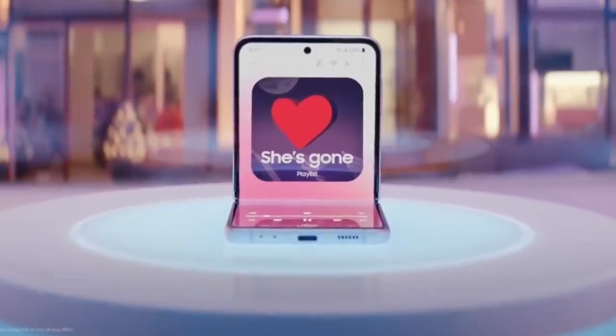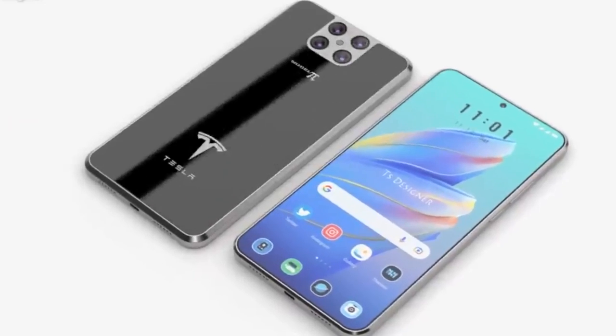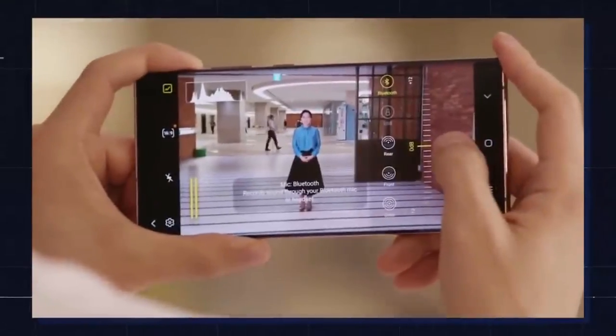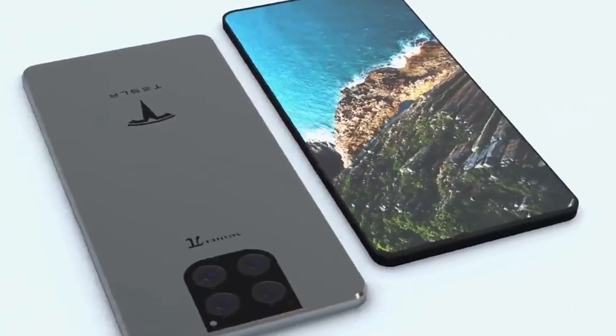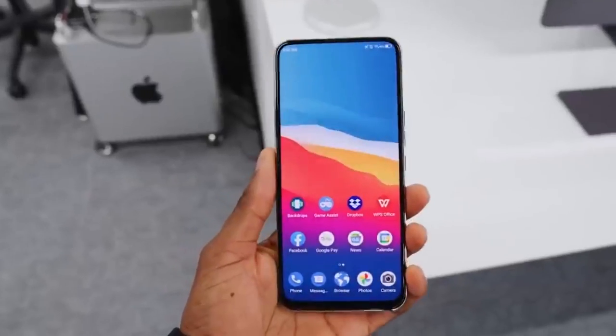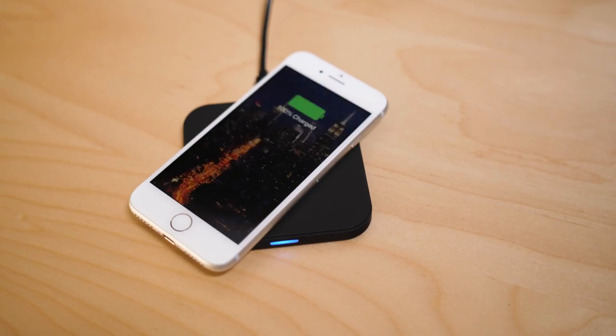The Tesla Pi Phone and iPhone are both high-end smartphones with a lot of features in common. Both have retina displays, face recognition security, and are water-resistant. However, the Tesla Pi Phone has a few features the iPhone doesn't — for example, a 3D scanner, an iris scanner, and wireless charging.